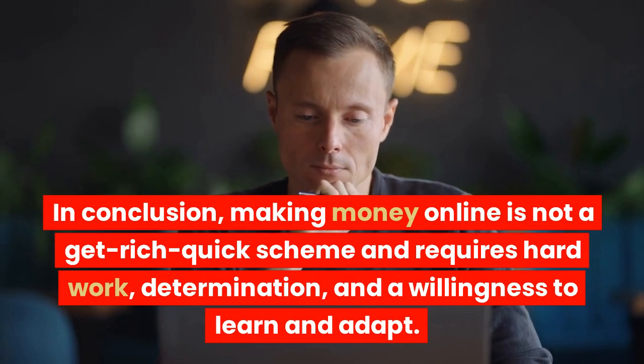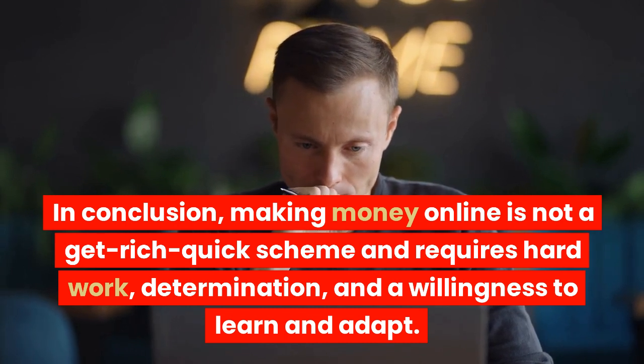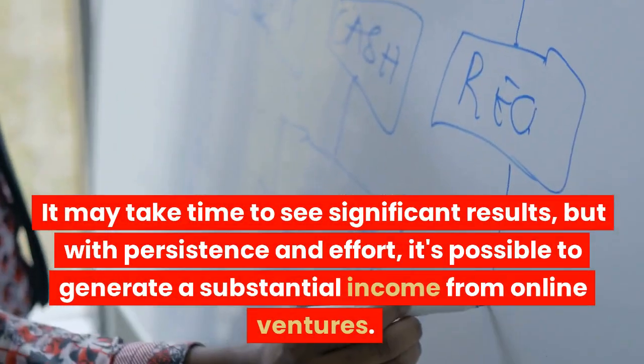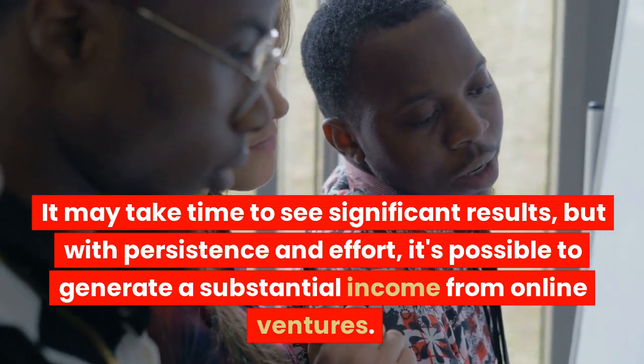In conclusion, making money online is not a get-rich-quick scheme and requires hard work, determination, and a willingness to learn and adapt. It may take time to see significant results, but with persistence and effort, it's possible to generate a substantial income from online ventures.